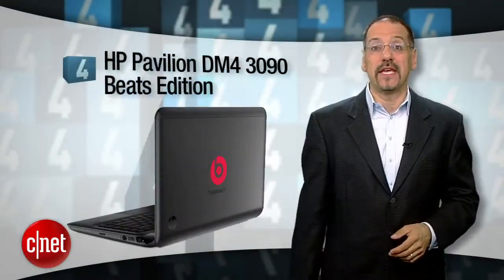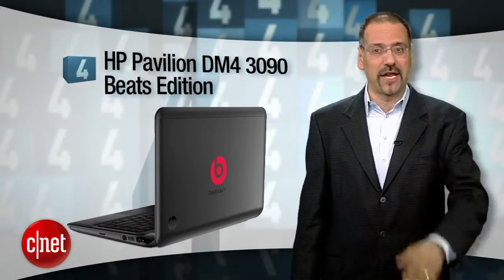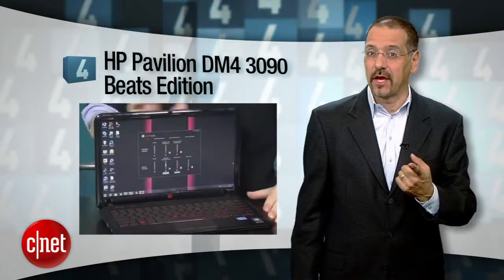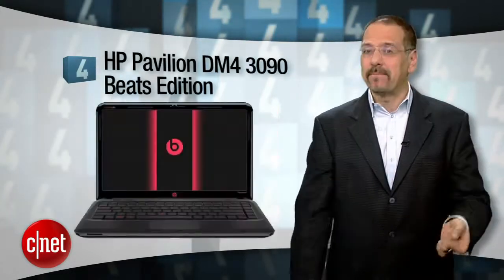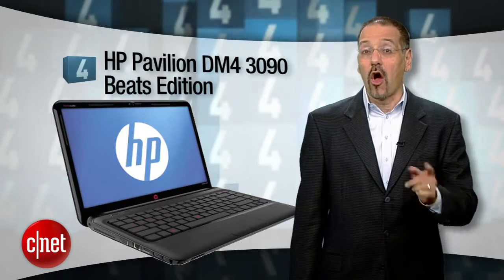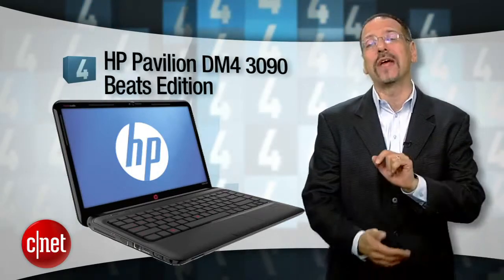Number four: the HP Pavilion DM4 3090 Beats Edition. Here's a 14-inch laptop with one of those cool hybrid hard drives — part rotating, part solid state — a great matte finish display (you don't see that many of those), and a red backlit keyboard I could live without. The built-in subwoofer is part of what makes it a Beats Edition. However, if you're looking at this one, you need to also look at the not-much-more-money HP Envy, which we'll do in just a minute.